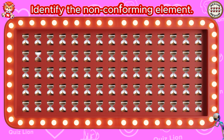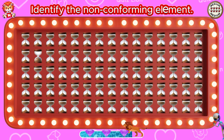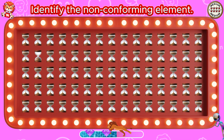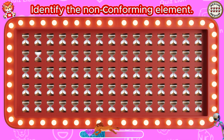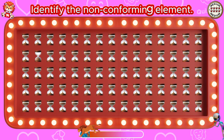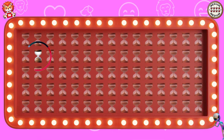Identify the non-conforming element. An hourglass has run out.